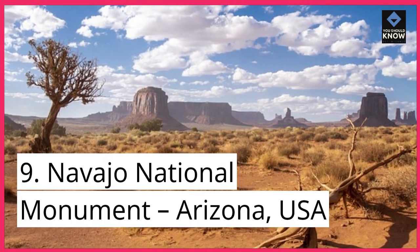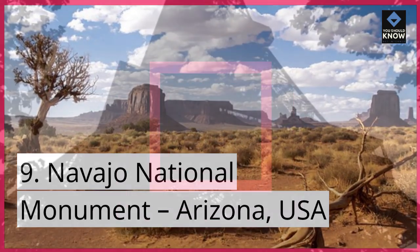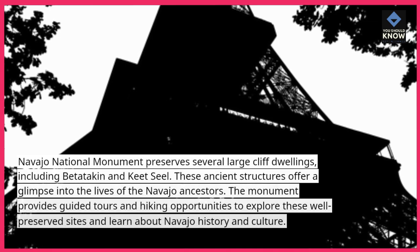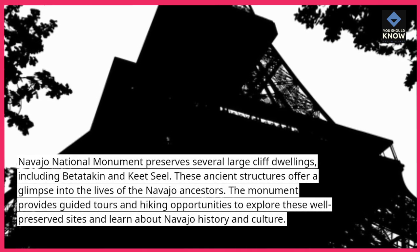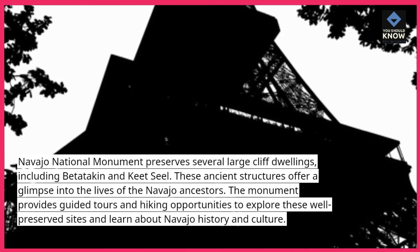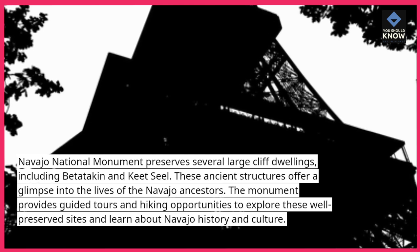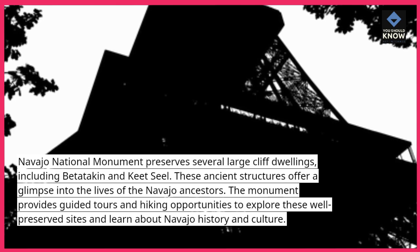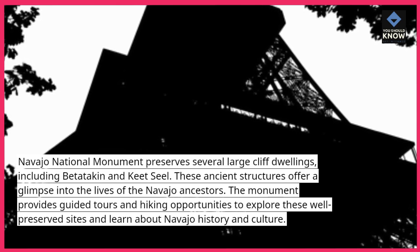9. Navajo National Monument, Arizona, USA. Navajo National Monument preserves several large cliff dwellings, including Betatakin and Keet Seel. These ancient structures offer a glimpse into the lives of the Navajo ancestors. The monument provides guided tours and hiking opportunities to explore these well-preserved sites and learn about Navajo history and culture.